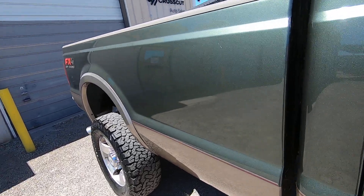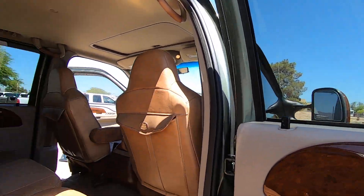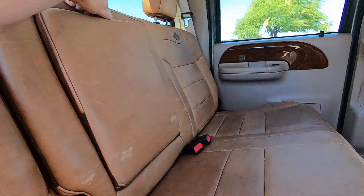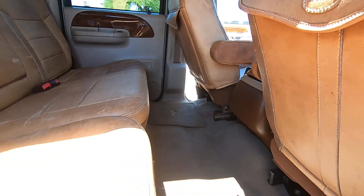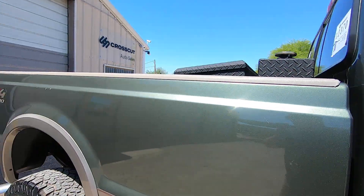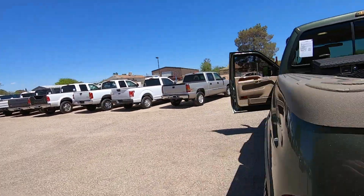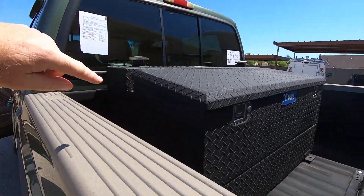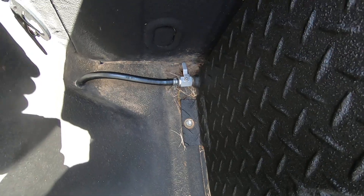King Ranch mats. This is a really nice truck — very nice. Got the King Ranch mats in the back also. Very unusual that they haven't been stolen. You have a toolbox, and then you've got a fuel tank — looks like it's gravity fed. I don't see any pumps or switches in the interior.